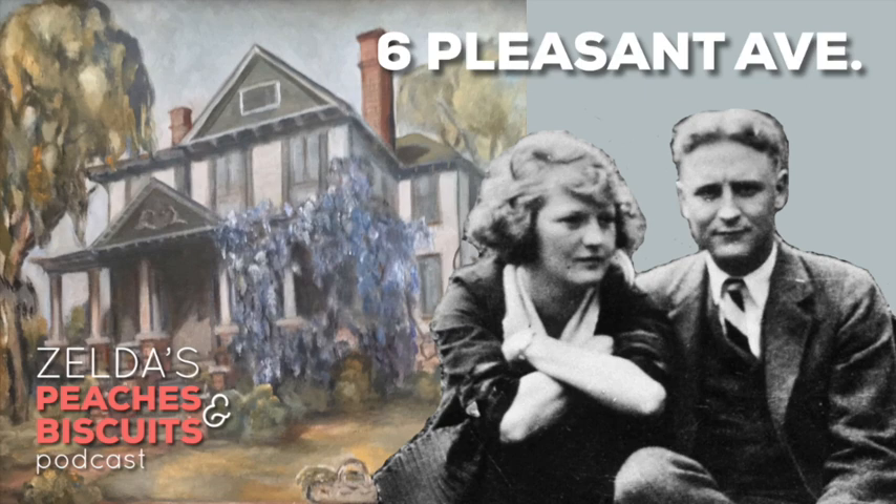Welcome to Zelda's Peaches and Biscuits podcast. I'm Elena Doughton, the director of the Scott and Zelda Fitzgerald Museum, joined with Maura Martello, Zelda researcher and docent at the Fitzgerald Museum here in Montgomery. We're recording by phone, so if you hear some fuzziness, we're unfortunately not in the sunny sunroom of the Fitzgerald house. We also had delays due to tornado and thunderstorm season — we've lost power on occasion. Thank you for your well wishes on the Facebook page.